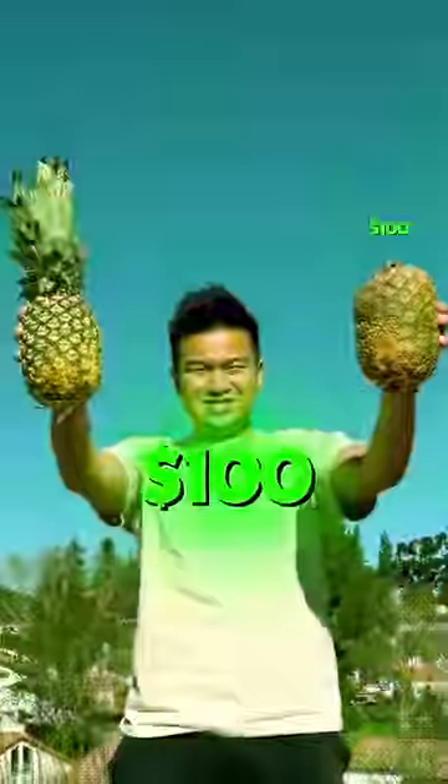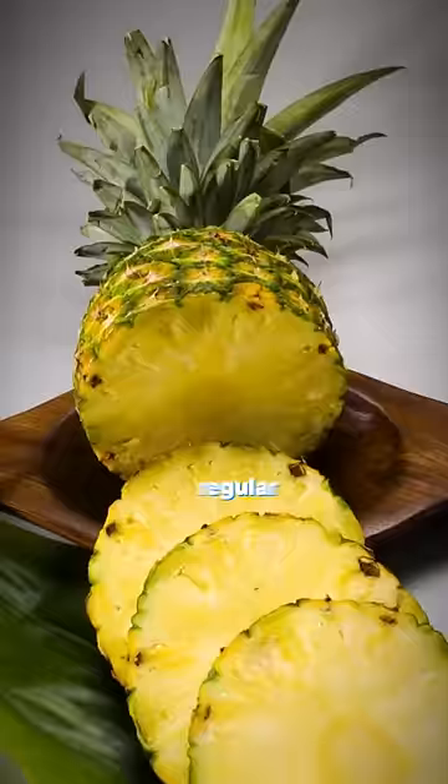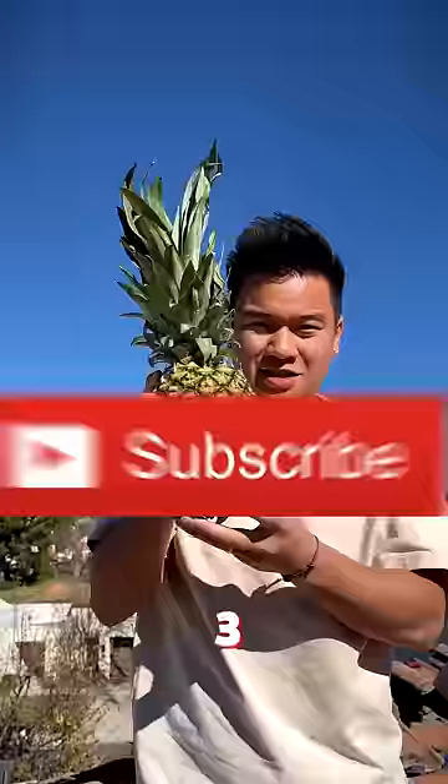One of these pineapples cost $100 and is pink inside, and the other is a regular yellow $2 pineapple. Subscribe in the next 30 seconds if you think this is the pink pineapple.